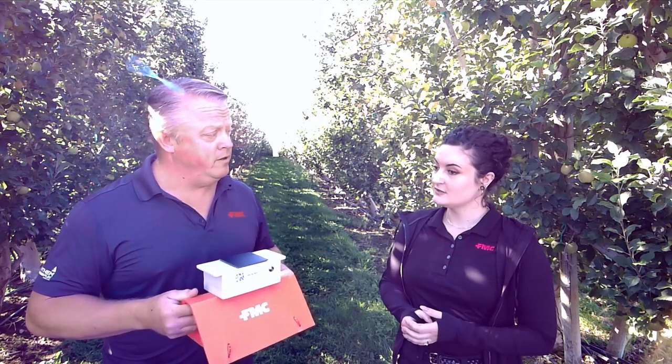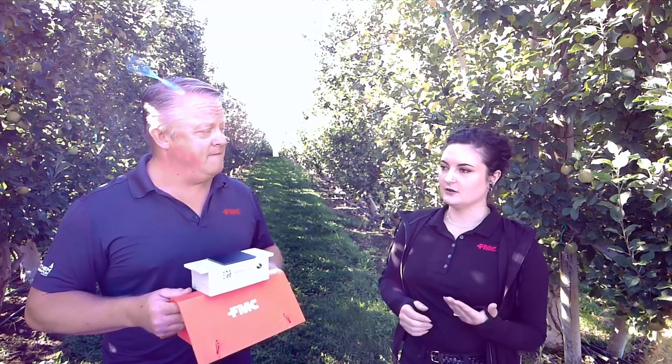How often does it take a picture? Every day. You'll receive it on your phone in the morning. So while you're drinking your morning coffee, getting ready for your day, you can check on your traps and then head out to wherever you feel is necessary.